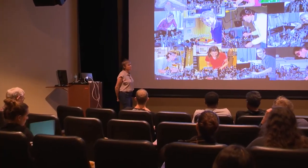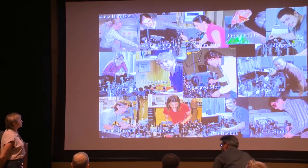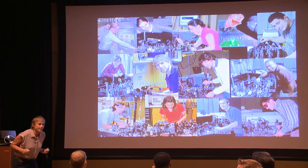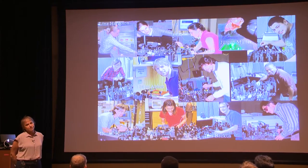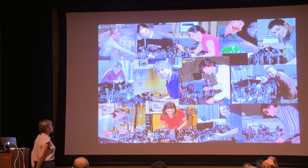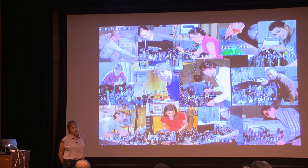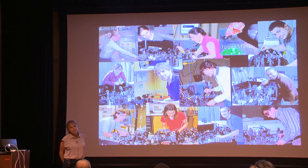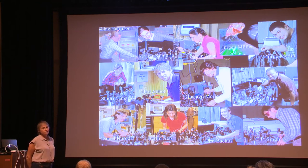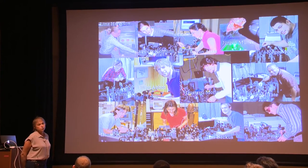Thank you for the invitation. I'm really excited to be here. Before I go into anything else, I want to show you a picture of some of the students that have been working over the last few years in my lab. They're all bending down at an optical table playing with instruments. We build all our own instrumentation. Even though I'm a chemist, I'm really in the boundary between chemistry and physics — optics applied to materials. We don't mix solutions or break and make bonds, but we do photochemistry.